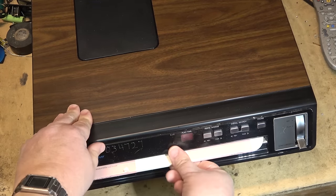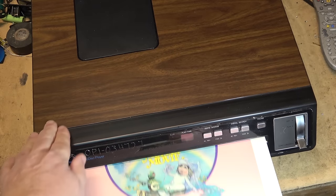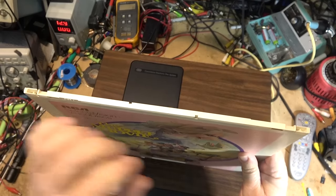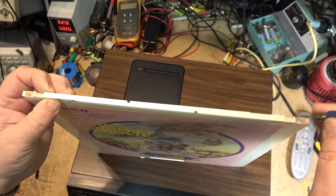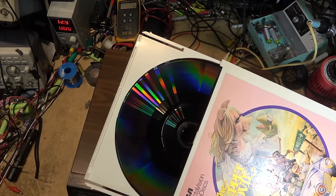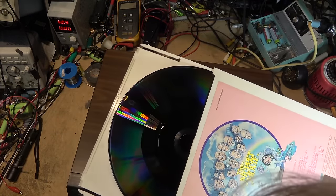If you put it in backwards it won't accept it — it says 'side two view,' telling you what side it's on. You put it in with the correct side facing up. There are little plastic tabs you can press to release the disc. Let's take a look at this funky record — I'm not going to pull it all the way out because I don't want it to get damaged, but you can see what the record looks like. The disc gets clamped inside the player.